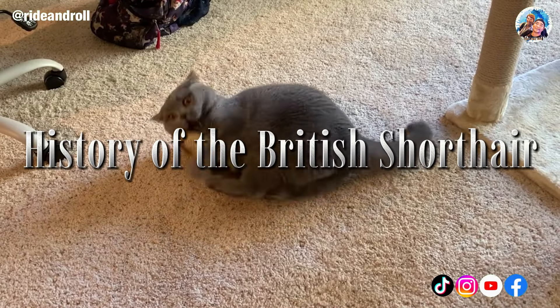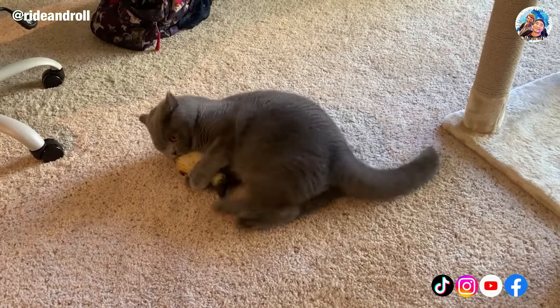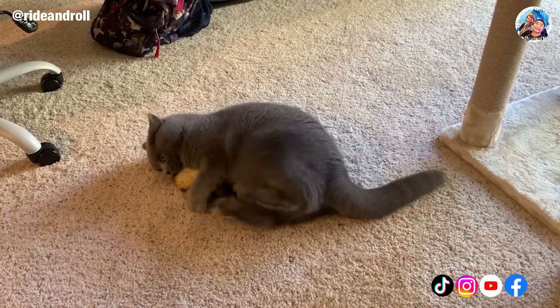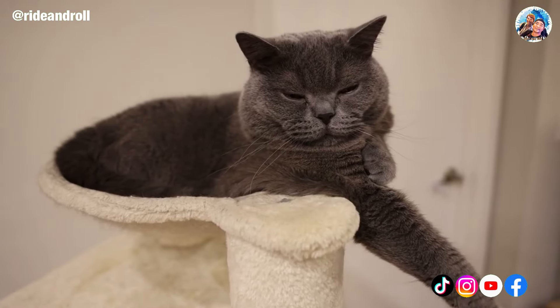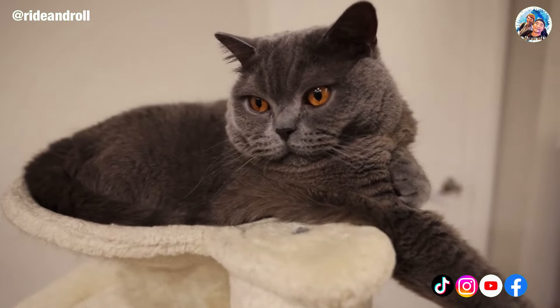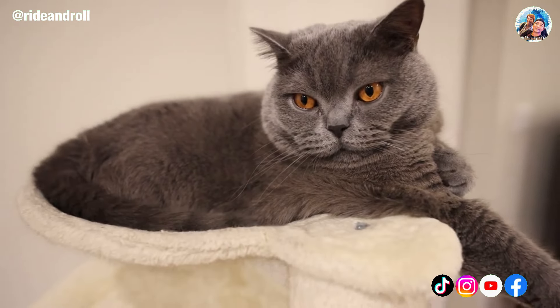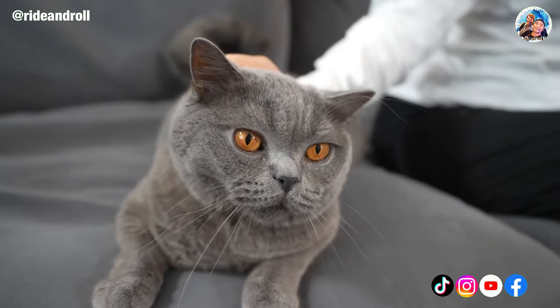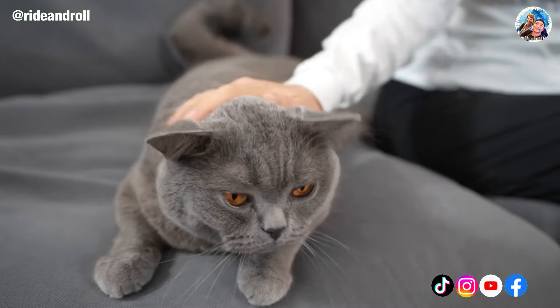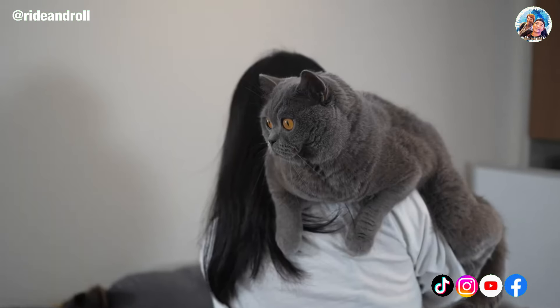The British Shorthair breed's ancestry dates back to ancient Rome. Originally, they were bred to be mousers and working cats. Due to the popularity of other cats, particularly the Persian and other long-haired types, the breed nearly went extinct in the middle of the 19th century. However, the British Shorthair was successfully re-established in 1870 as a result of committed breeding.